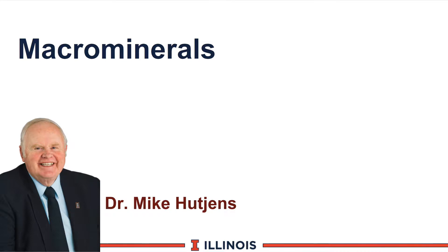Hi, I'm Mike Cutchins, Extension Dairy Specialist at the University of Illinois. This module will discuss macrominerals.